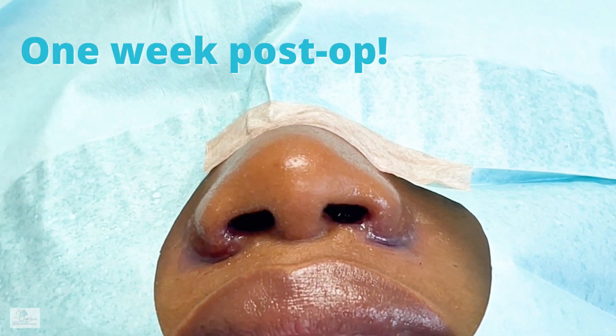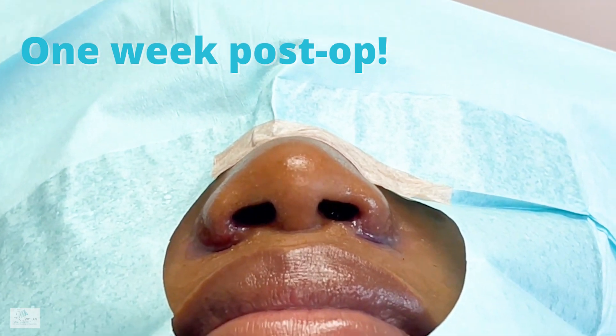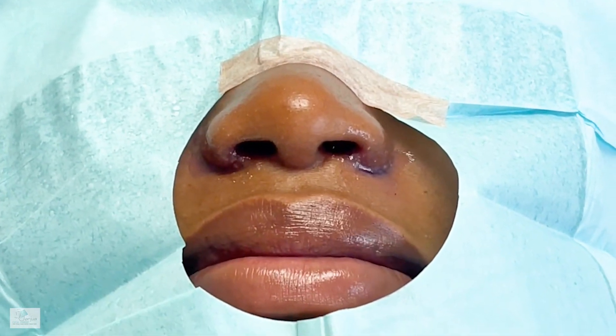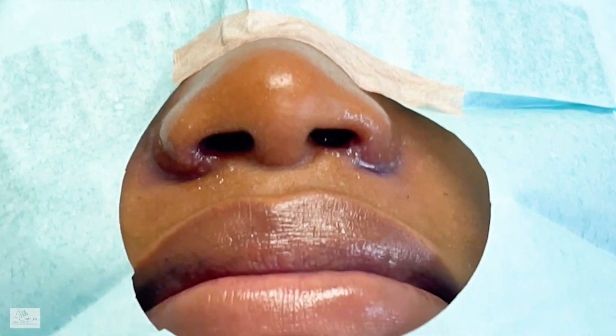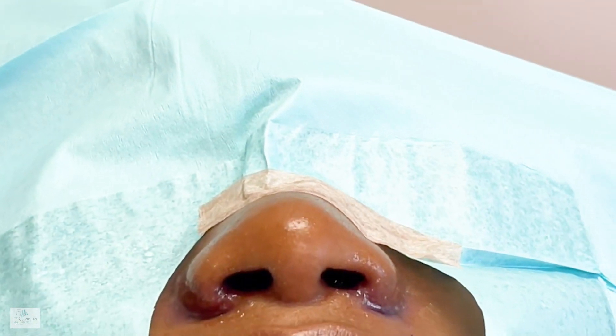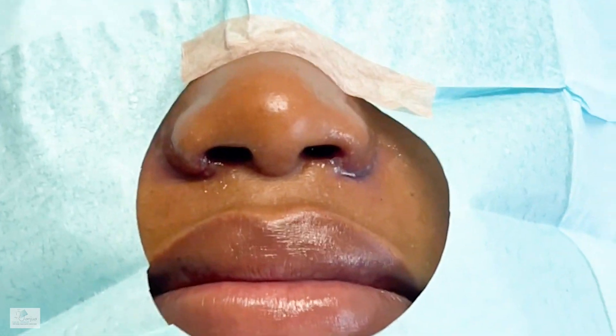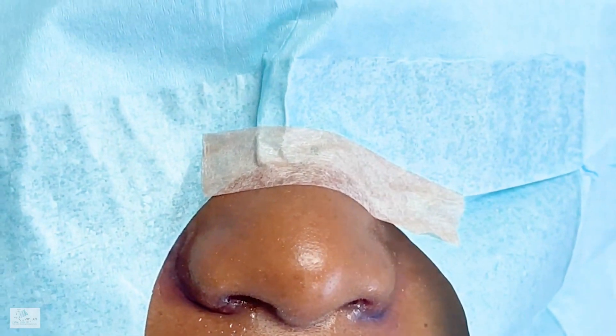One week post-op — here we are again, from Albany, New York. Thank you for sending us this beautiful lady. The stitches are out and we have the dermabond glue on it right now. You can see how the nostrils have narrowed down very nicely and symmetrically. We don't have any sign of infection or scarring, and obviously there's still some swelling, but much better than the day of surgery.